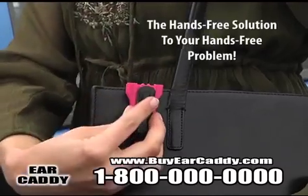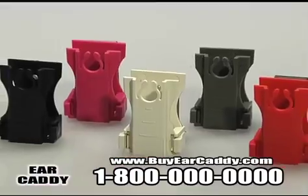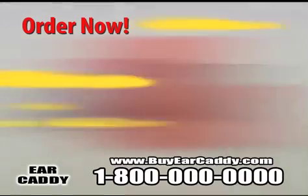Ear Caddy — the hands-free solution to your hands-free problem. Available in your choice of five great colors for only $10.